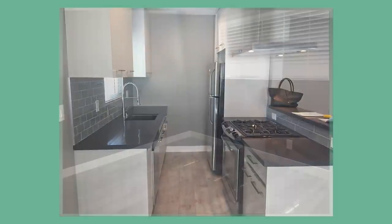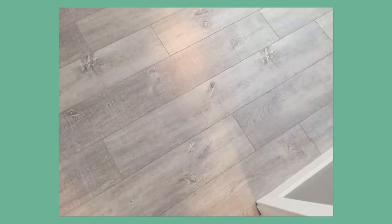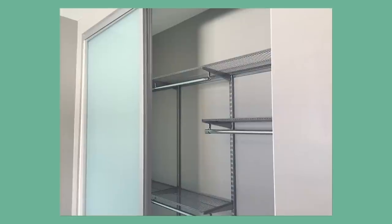When we moved into this place, it had recently been remodeled with really trendy gray floors, gray cabinets, and gray walls. And I am so sick of the gray — I dream of white walls. But I'm renting, so I can't really do much, so I'm just trying to make the best of it.